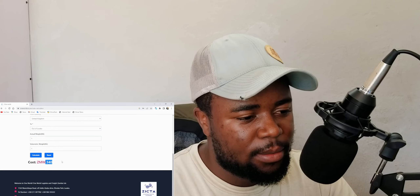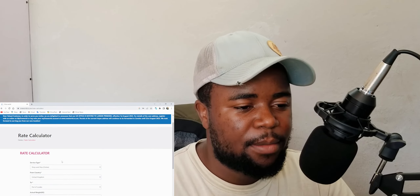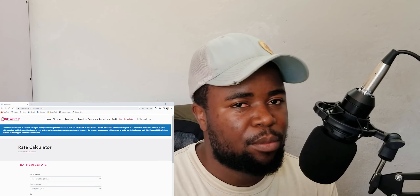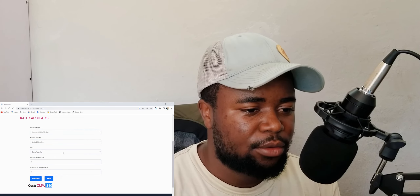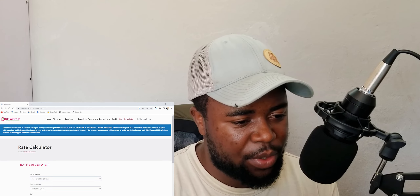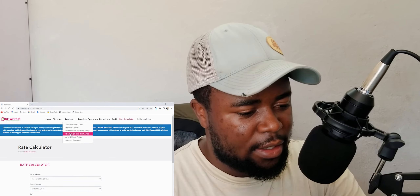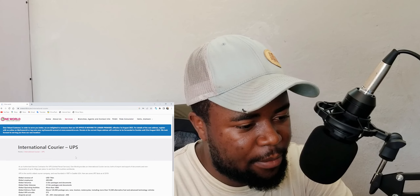I can confirm that I recommend One World because if you are shipping from the UK, 340 Kwacha for 1 kg is a very affordable price. They also have agents, branches, and services covering South Africa and international shipments.